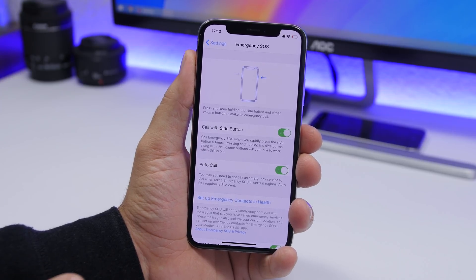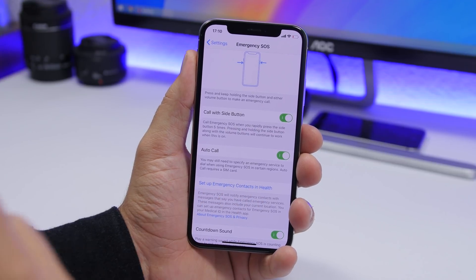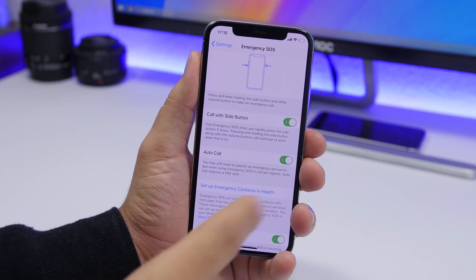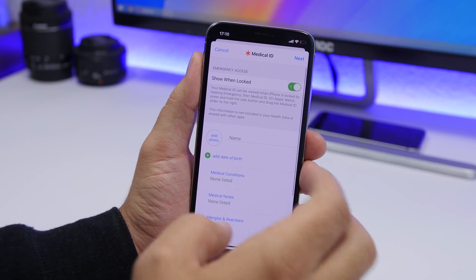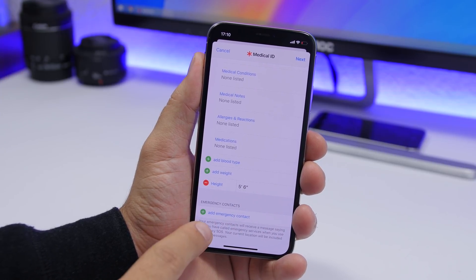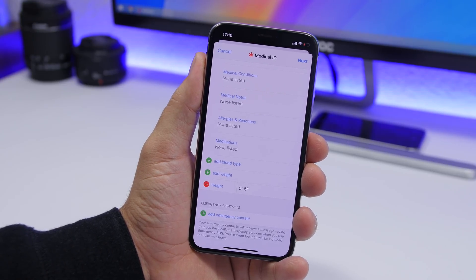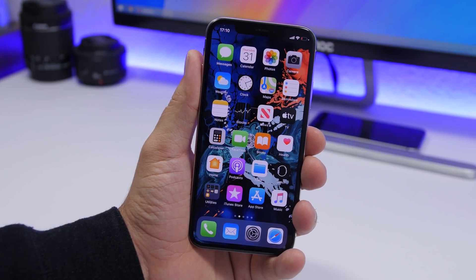Another thing you might not have set up is Emergency SOS. Go to Settings > Emergency SOS, tap 'Set up Emergency Contact in Health,' and choose a contact that will be called automatically in an emergency. Make sure the relevant toggles are turned on, then add a contact from your contacts list. That contact will be automatically reached if you trigger an emergency.